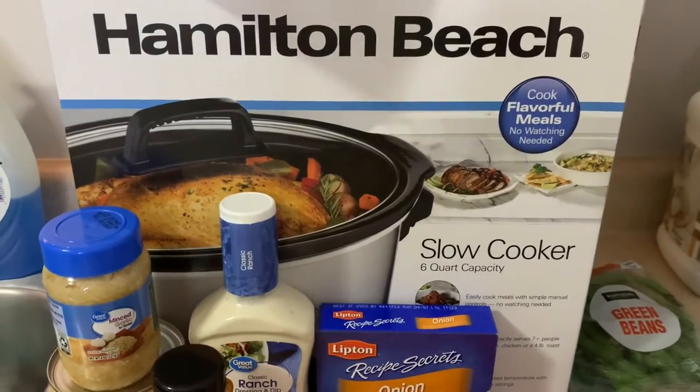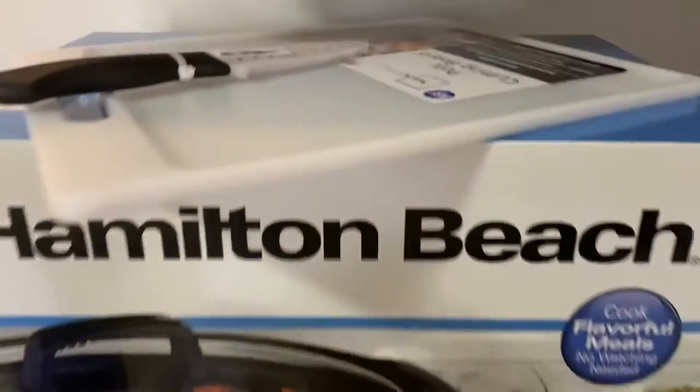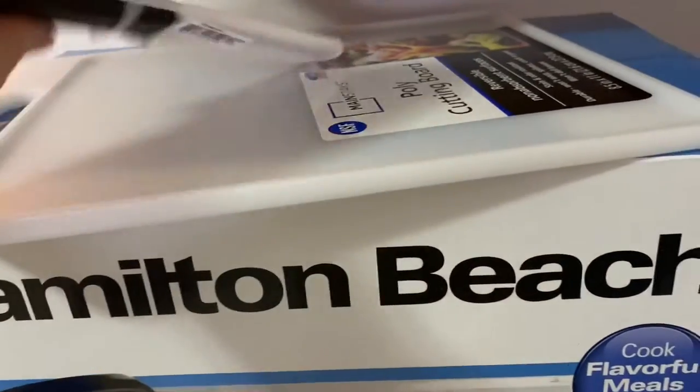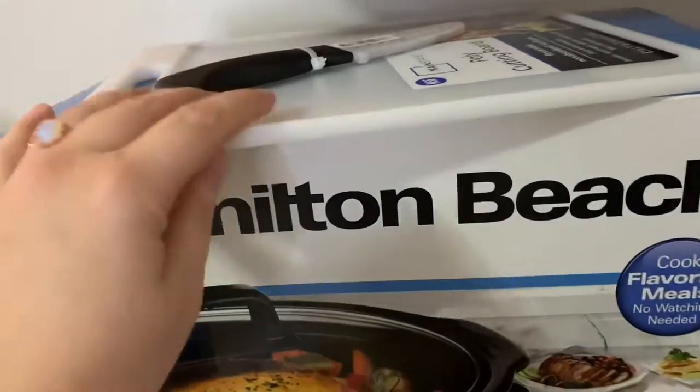I had to get a new crock pot because I moved and got rid of a lot of stuff. There's also a cutting board because I had no cutting board, and a paring knife — all I had were regular knives.